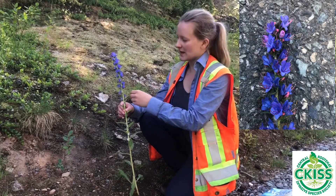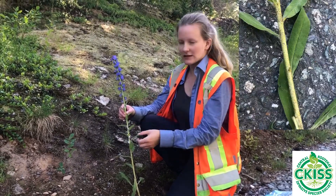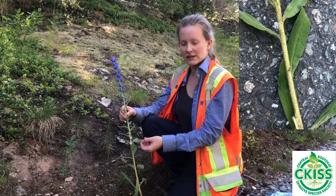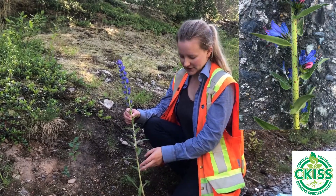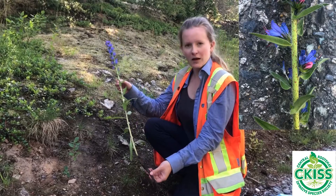Blueweed can be identified by the purple flowers with pink buds, and lance-shaped leaves covered in hairs. The hairs on the stem also have a red spot at the base of each hair, and the plant has a long black taproot.